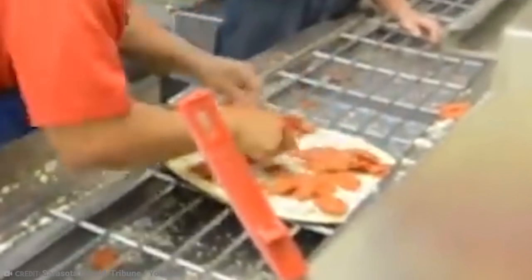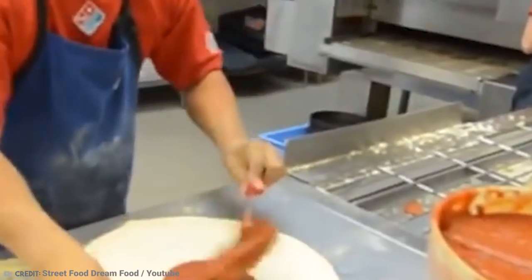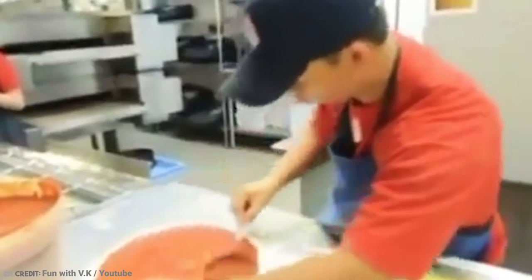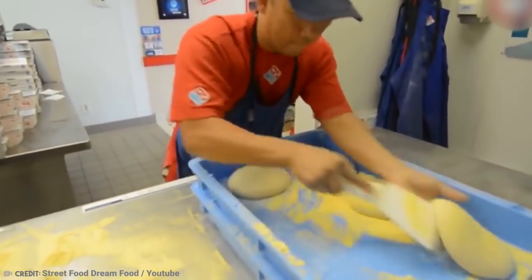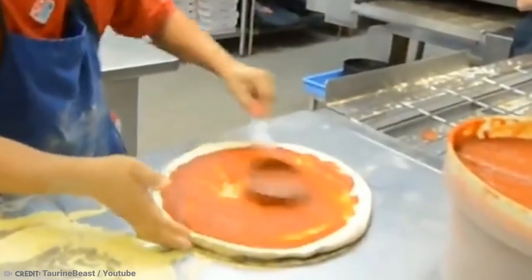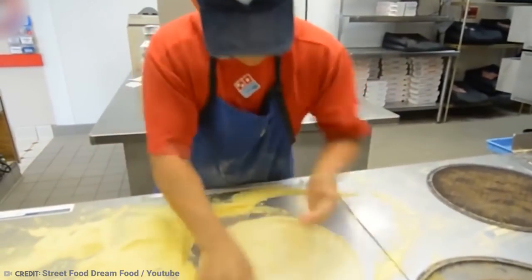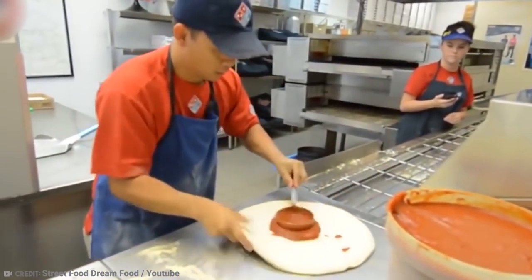Tran's prize was $3,000 in cash, a trophy, and the title of world's fastest pizza maker, and I think it's safe to say that nobody is going to try and take that away from him. The world's fastest pizza maker competition has been held annually since 1982, but I think it's time to end it — Tran won. Back it up and give us all the pizzas. We all deserve pizza, but mostly me.